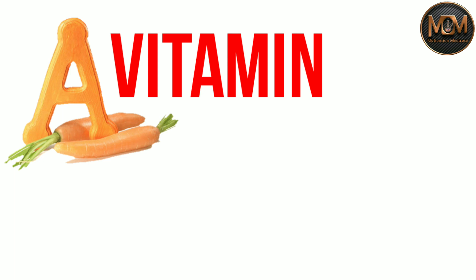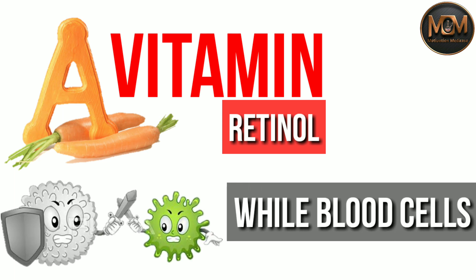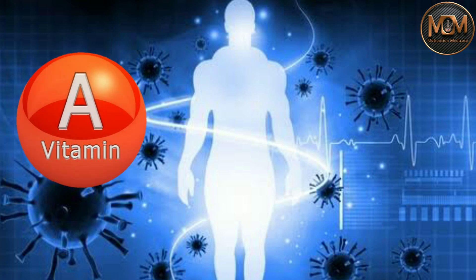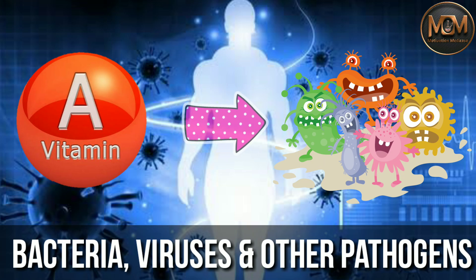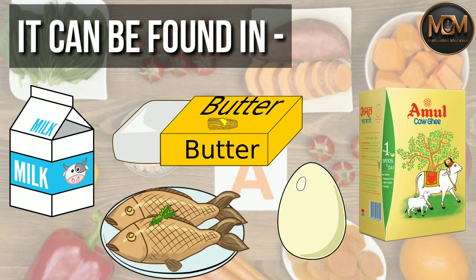The first vitamin is vitamin A, also called retinol. Vitamin A helps to form WBC — white blood cells — which are our body's defender and an important component of innate immunity. Vitamin A helps the body fight against various types of bacteria, viruses and other pathogens. It can be found in food items of animal origin like milk, butter, ghee, eggs and fish.